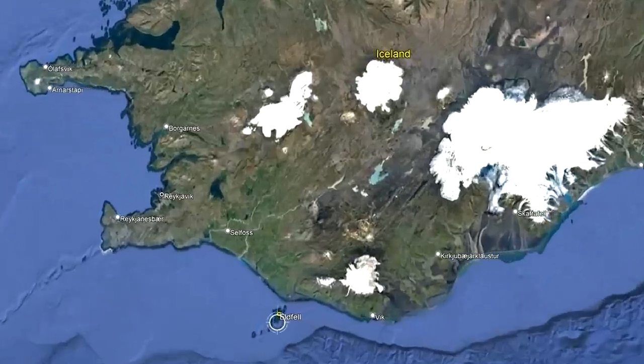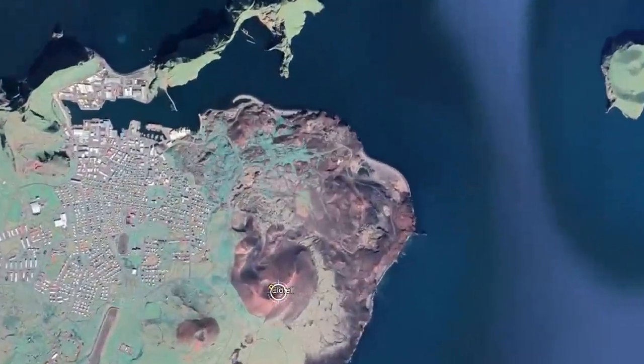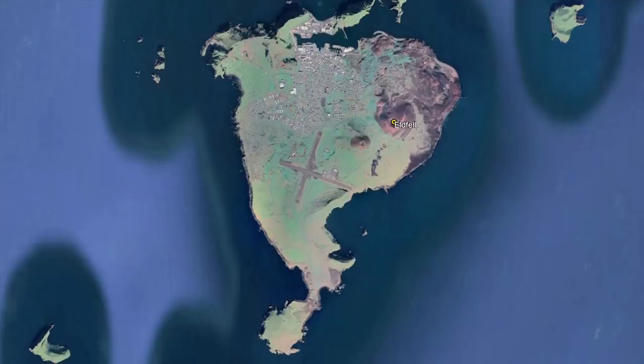The Eldfell volcanic cone is located 113 kilometers southeast of Reykjavik on the island of Jaime. It represents the youngest volcanic vent on an island which formed through the combination of a half dozen separate vents.